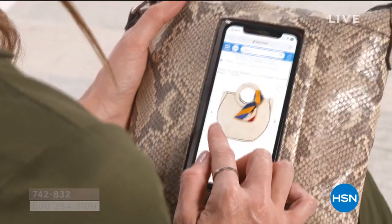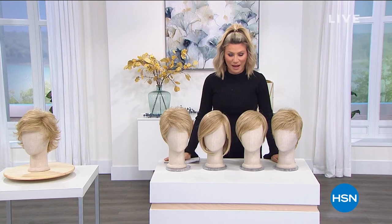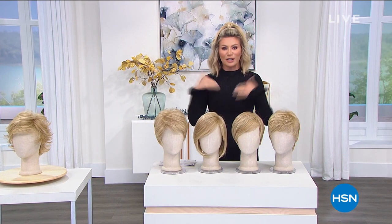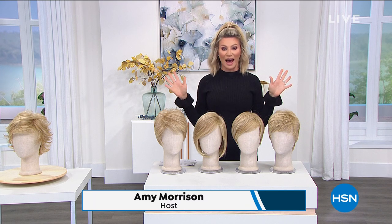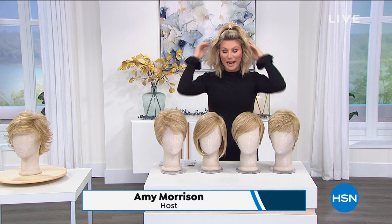I can talk about handbags for a day — I love them. But this is our 24-hour What a Girl Wants day. So we were talking about gorgeous handbags; we all want that. What about gorgeous hair?